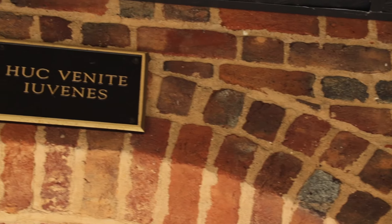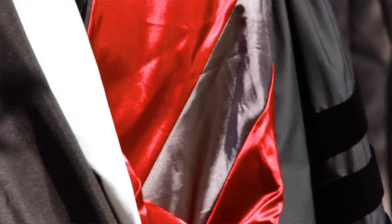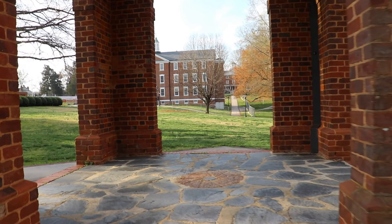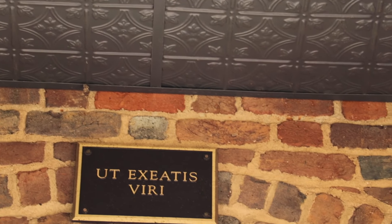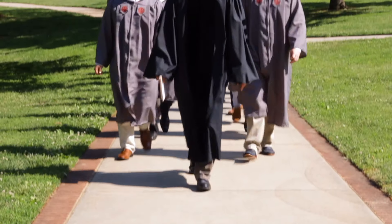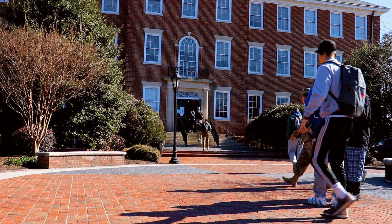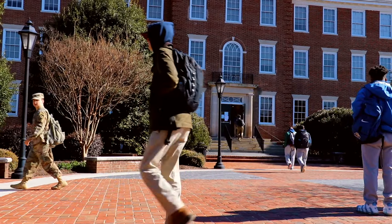They all walk single file through the bell tower and look at a plaque above them that says, 'Enter here as youth.' One of my favorite traditions is that four years later, our graduates line up outside of Morton Hall and walk through the opposite direction of the bell tower, looking up at another plaque that says, 'So that you may leave as men.' When combined, you have what is written on our gates as you drive into campus: 'Enter here as youth so that you may leave as men.' We at Hampden-Sydney are in the business of not just educating the mind, but educating the whole man.